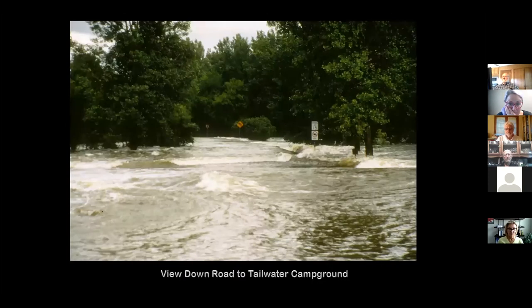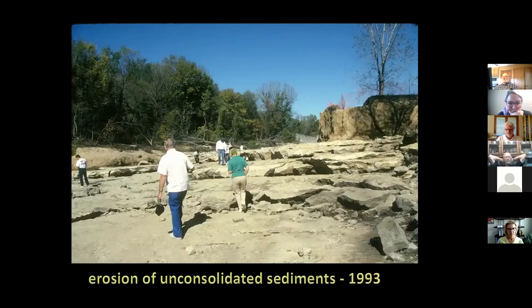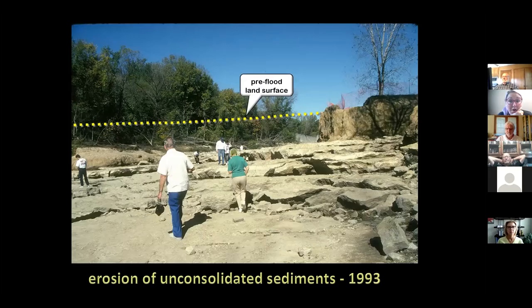There are some pretty nice videos about it — you can see them at the Corps of Engineers information center. There was a road that went down to the tailwater area; the road is still there today except the flood peeled the asphalt off. When the water went down, this is what Devonian Fossil Gorge looked like — the emergency spillway had washed the area right down to bedrock, which was much more resistant and could hold up to the flow of water.